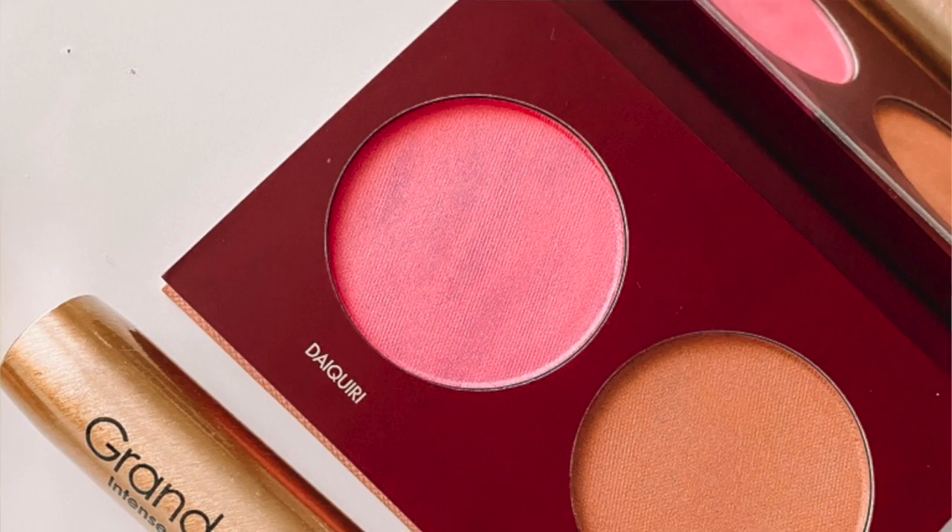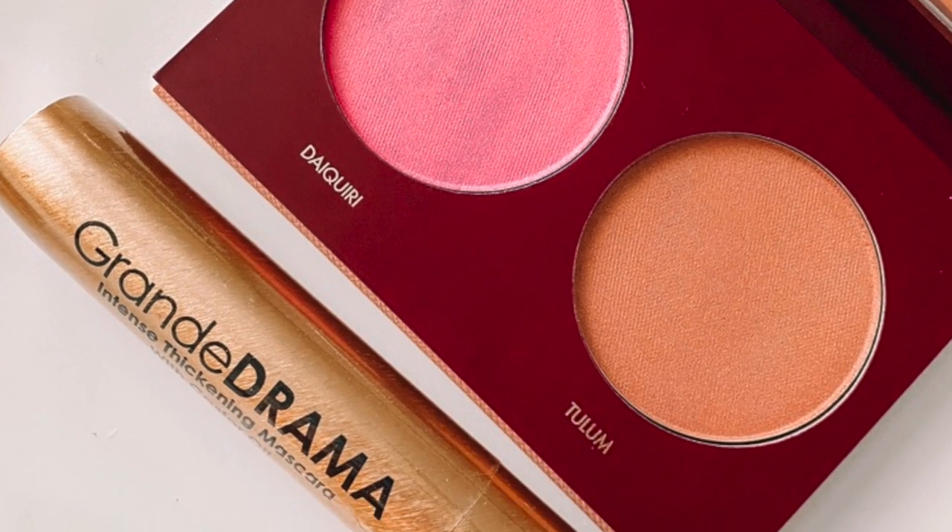The first thing I've got here is by Wander Beauty — it's called 'Trip for Two' blush and bronzer duo. This looks super neat. Bronzers are tricky on me because I am so fair, but this will be fun to peek into and see what it looks like. I've never heard of the brand Wander Beauty, so this would be fun to check out.